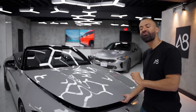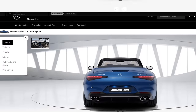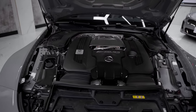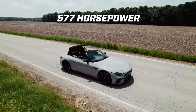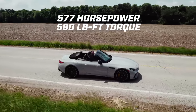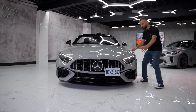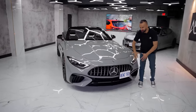The SL 43 has a two-liter four-cylinder that makes 375 horsepower. This one is hand-built — what Mercedes-Benz calls 'one man, one engine' — their hand-crafted motor. This makes 577 horsepower and 590 pound-feet of torque. It's only available with a nine-speed automatic transmission.